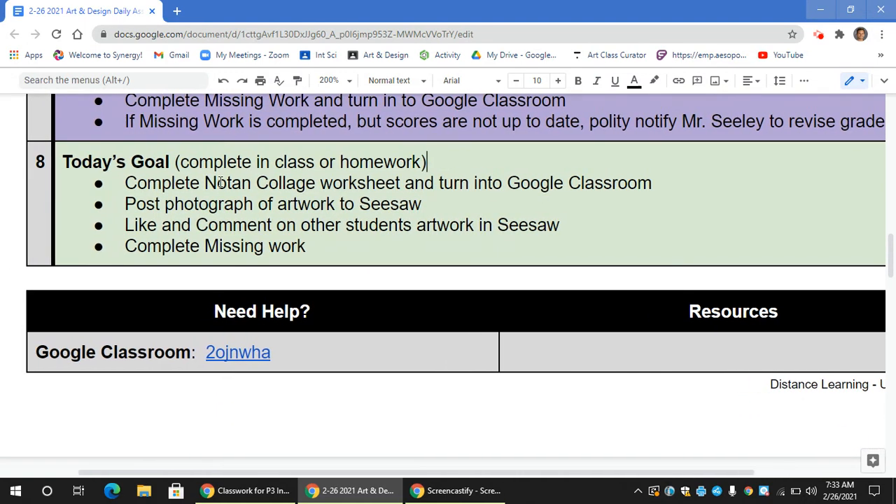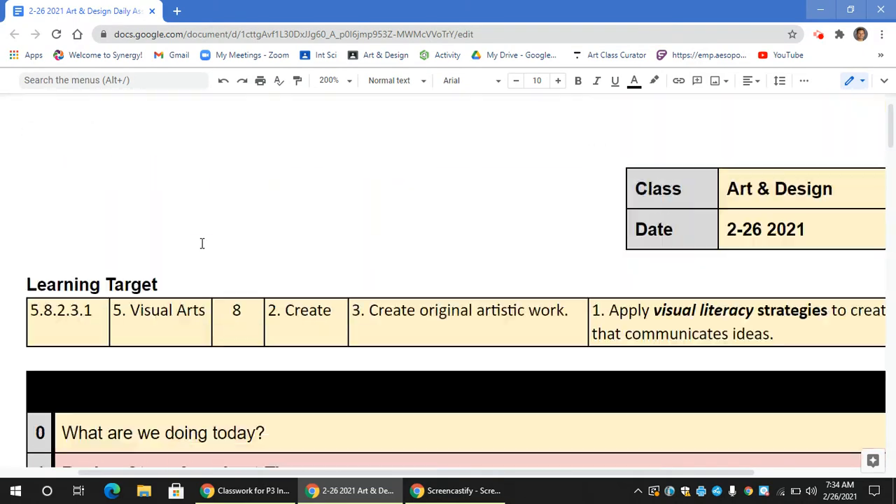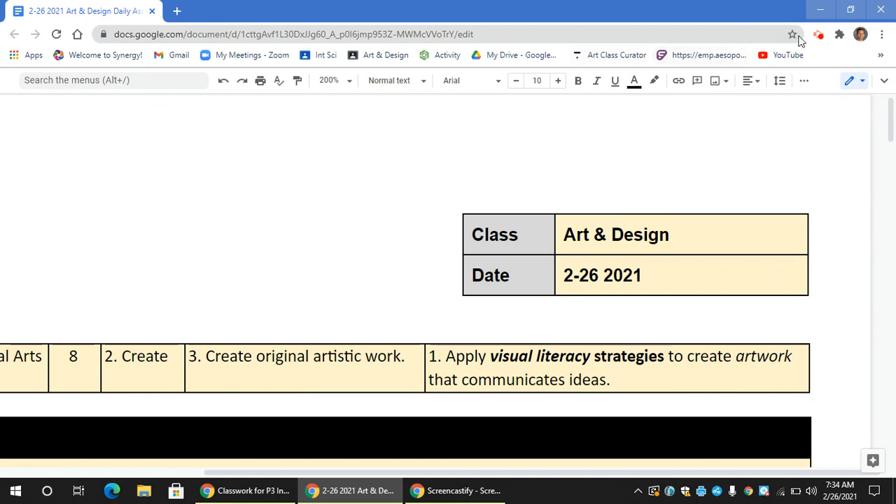To review your steps: complete your collage and turn it in to Google Classroom, photograph your artwork and upload it to Seesaw, like and comment on students' artwork on Seesaw, and complete any missing work. Those are your steps for today. Have fun, work hard, and be creative.